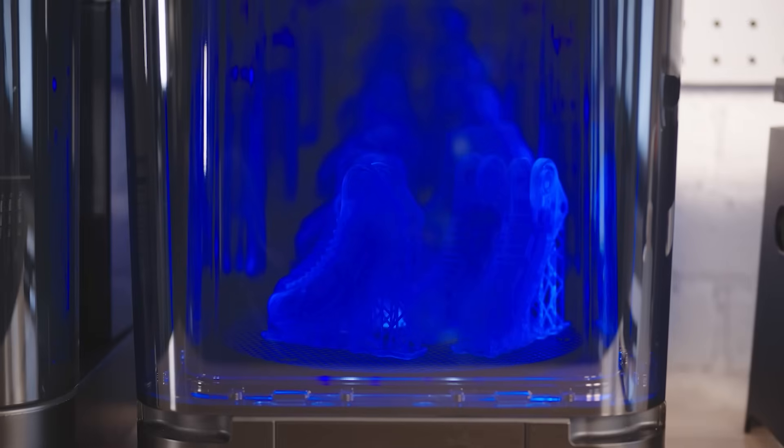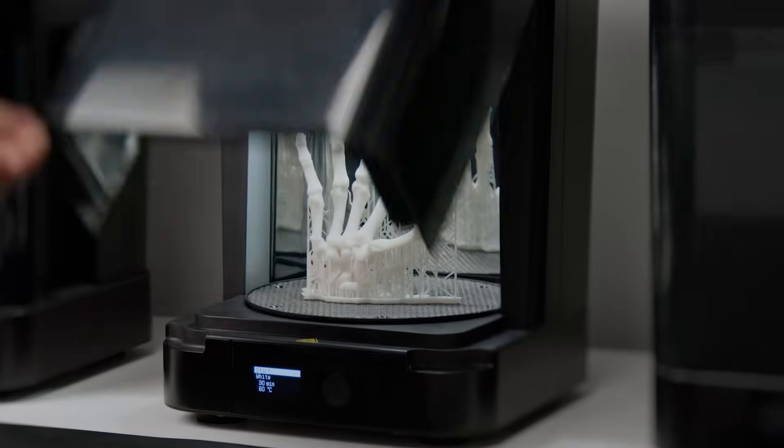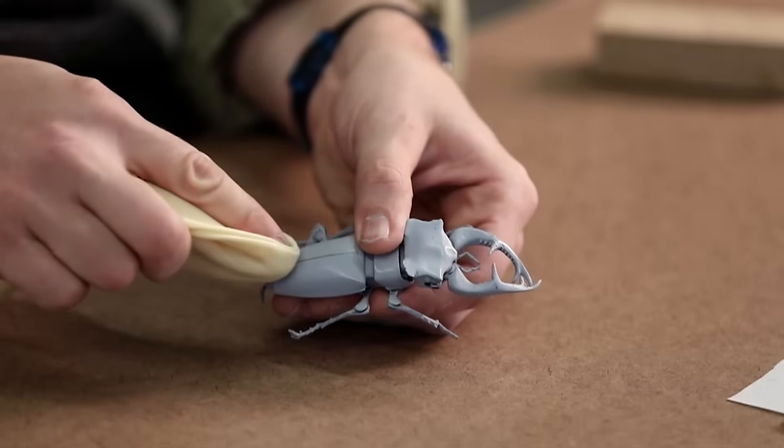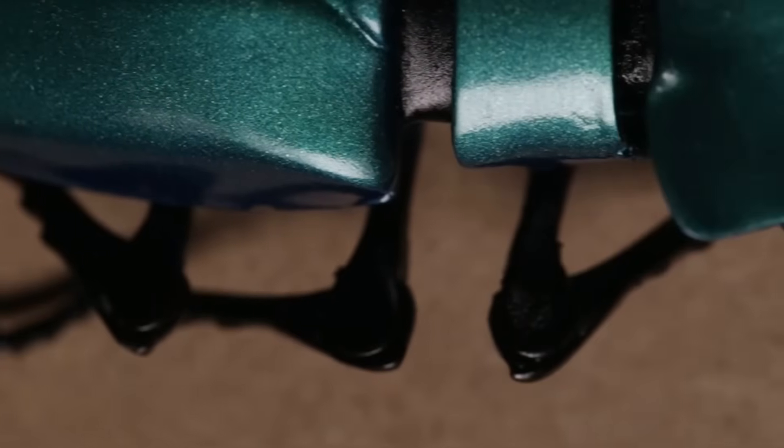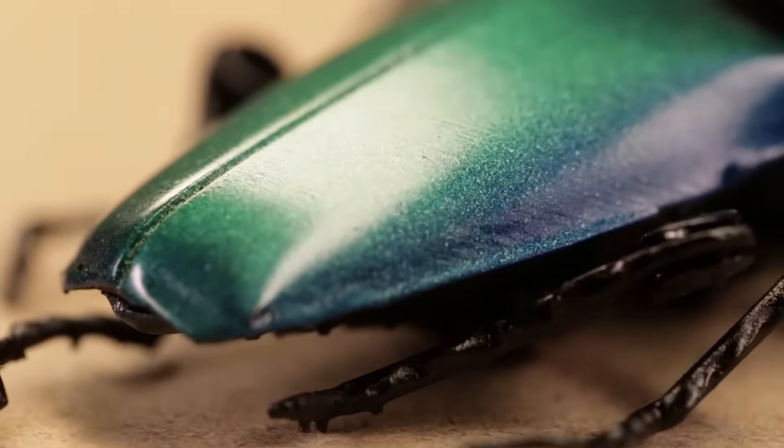3D printed parts can then be used directly or post-processed further for specific applications by smoothing, painting, coating, and more. Today, you often wouldn't be able to tell that parts have been 3D printed.